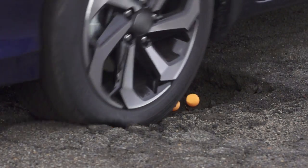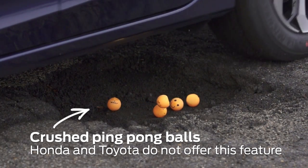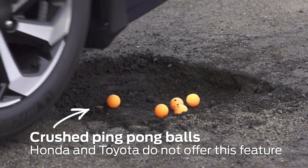In a vehicle not equipped with CCD and pothole mitigation, the car has no idea the pothole is there, it doesn't detect it, so when you drive over it the wheel drops into the pothole and then you strike the other side.